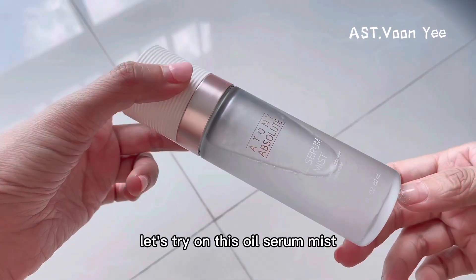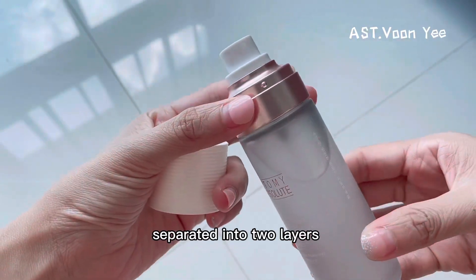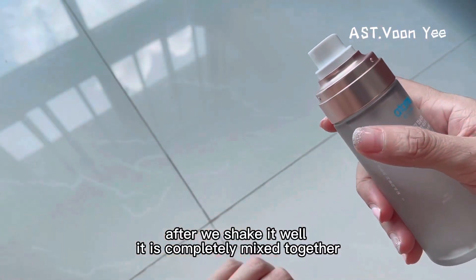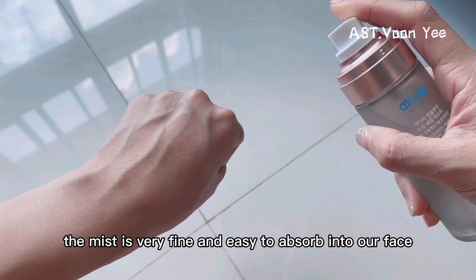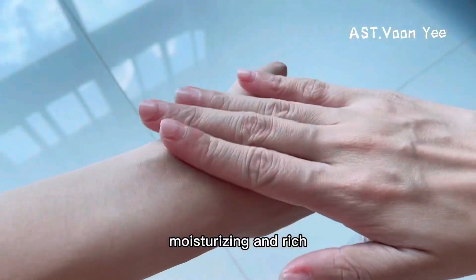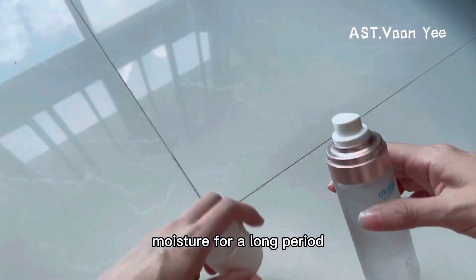Let's try on this oil serum mist. Initially, the oil and water are separated into two layers. After we shake it well, it is completely mixed together. When you spray it, the mist is very fine and easy to absorb into our face — moisturizing and rich nourishment of oil at the same time, to maintain our skin moisture for a long period.